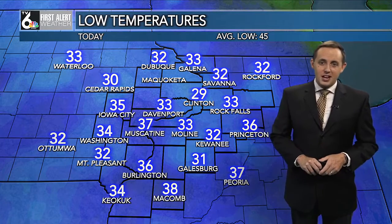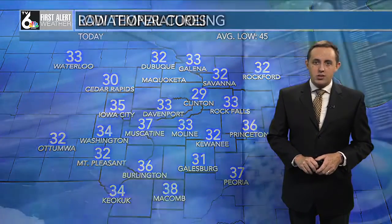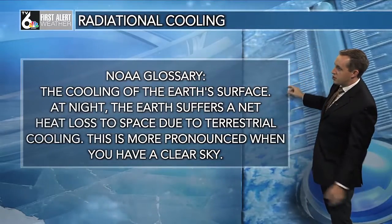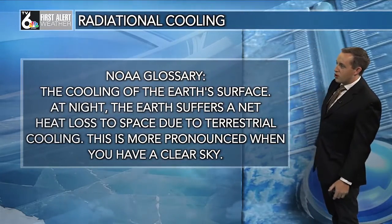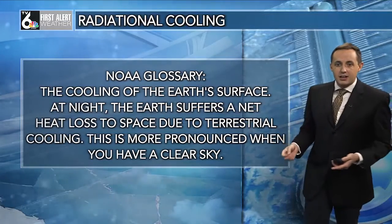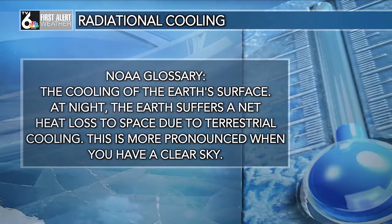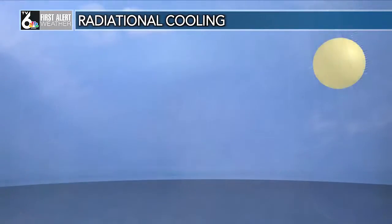We'll see a little more of that heading into tonight. But what causes that drop in temperature? Well, it is radiational cooling, and here's the NOAA glossary definition: it's the cooling of the earth's surface at night. The earth's surface is at a net heat loss to space due to terrestrial cooling. This is more pronounced when you have a clear sky and a relatively light wind.